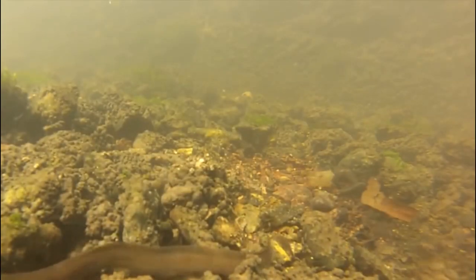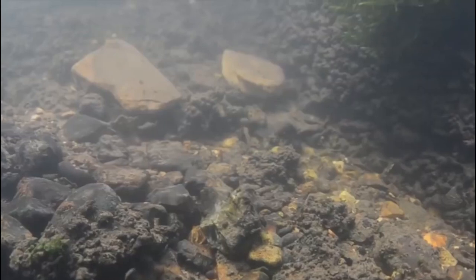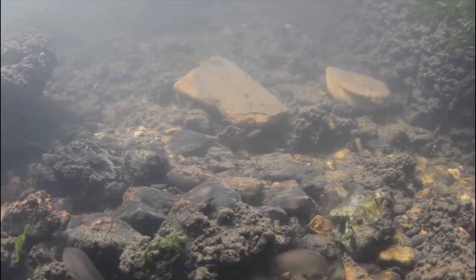Number 10: European eel. European eels change colors several times throughout their lives. They start off transparent before turning brownish-yellow on their sides and belly. After 5 to 20 years in fresh or brackish water, the eels become sexually mature — their eyes grow larger, their flanks become silver, and their bellies white in color. In this stage, the eels are known as silver eels.